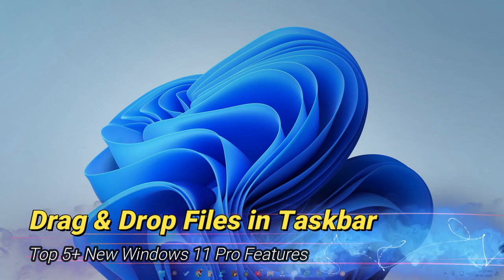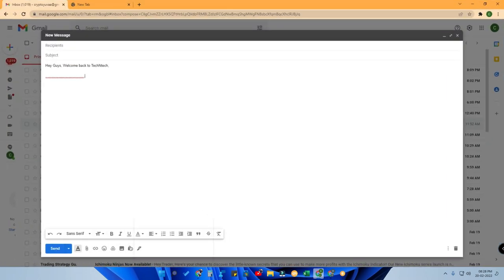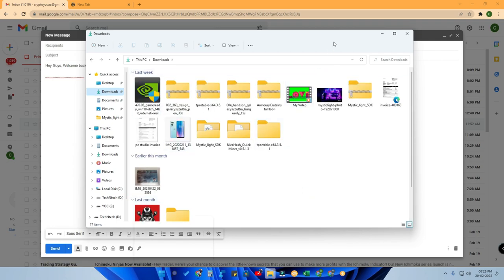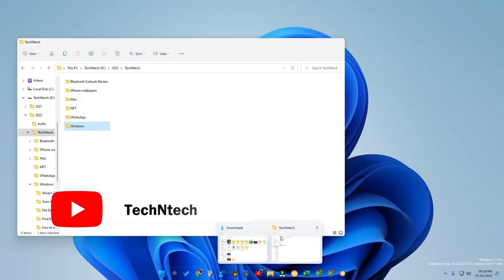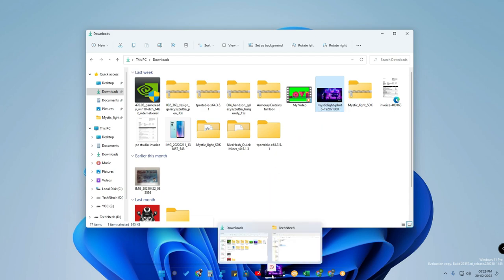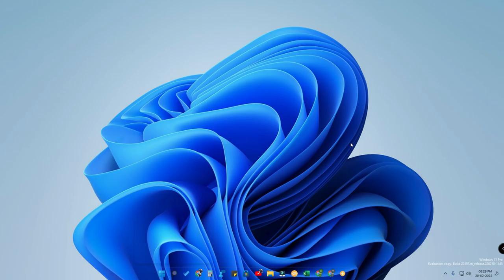The next new feature is drag and drop in the Windows 11 taskbar. For example, if you are composing an email in Chrome and want to attach a file, open File Explorer, drag a file, hover over the Chrome icon in the taskbar, and drop it into the browser. You can also drag files between two File Explorer windows via the taskbar, making it easy to move files between windows.